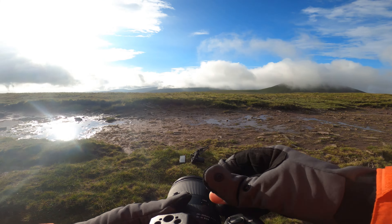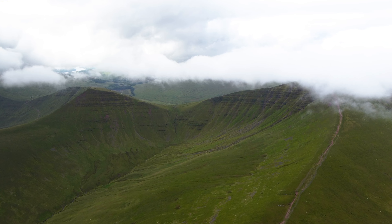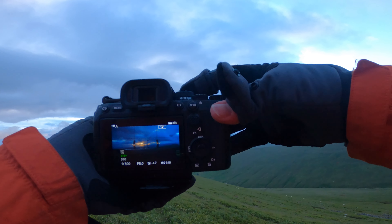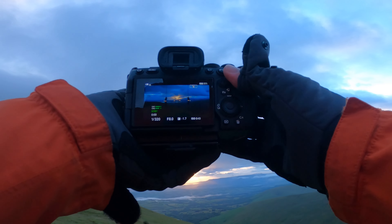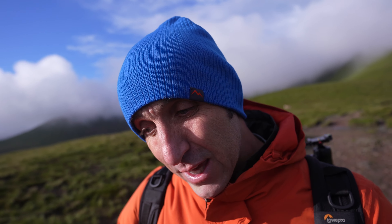One location can give you lots of different compositions, or potential compositions anyway. One tool that's invaluable for working on your compositions is the rule of thirds grid on the back of your camera or in your EVF. I'm not talking about just using it for the rule of thirds — the grid is actually really good for multiple uses. The first use I like is to make sure my horizons are straight. Think of the rule of thirds grid as a gentle reminder to make you think about composition when you're out taking photographs.